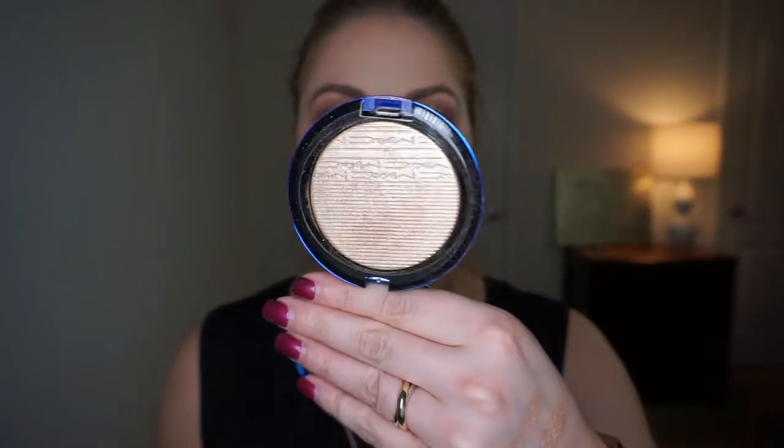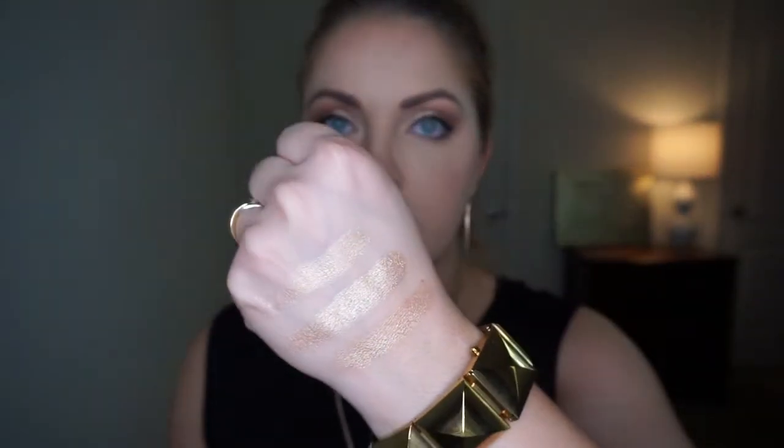Let me give you a couple more comparison swatches. This is Mac O'Darling — again this was Heat Wave, this is Rodeo Drive, and this is Mac O'Darling. A lot of other gold highlighters have the same coloring, but so far I would say Rodeo Drive has the closest effect to what Estee Lauder Heat Wave gives. I don't know what it is — something about the shimmer particle. And then this is Laura Geller Gilded Honey.